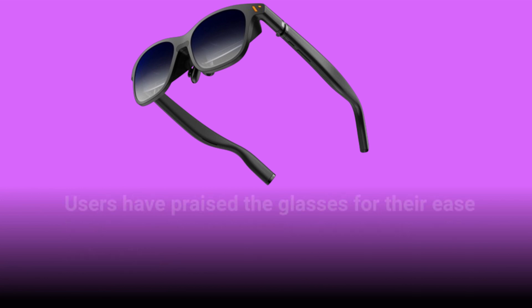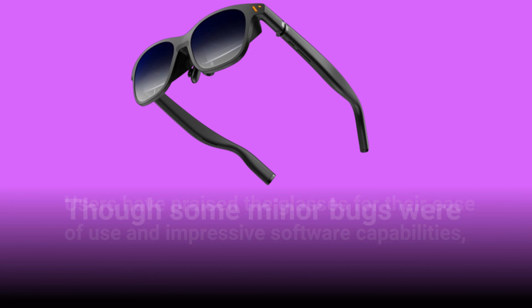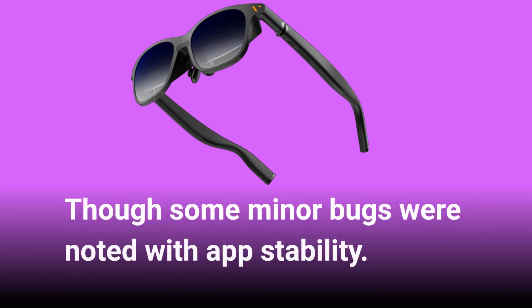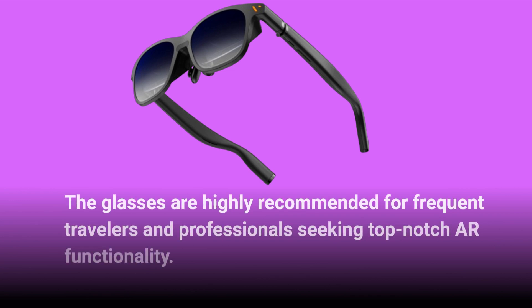Users have praised the glasses for their ease of use and impressive software capabilities, though some minor bugs were noted with app stability. The glasses are highly recommended for frequent travelers and professionals seeking top-notch AR functionality.